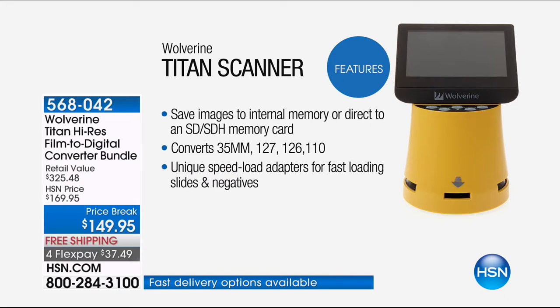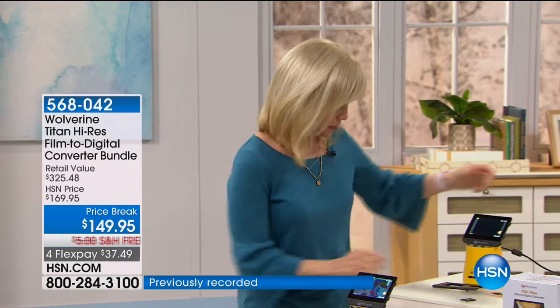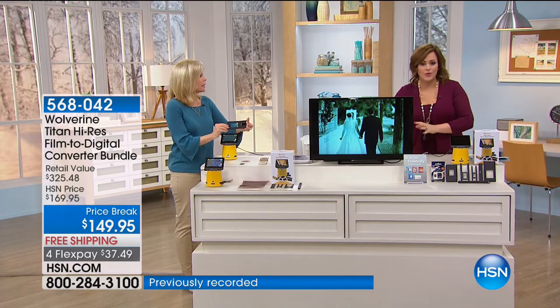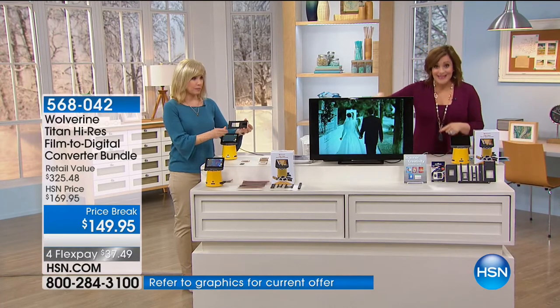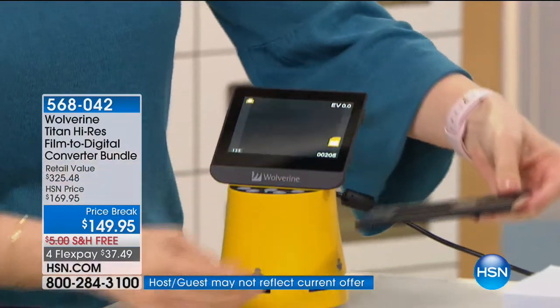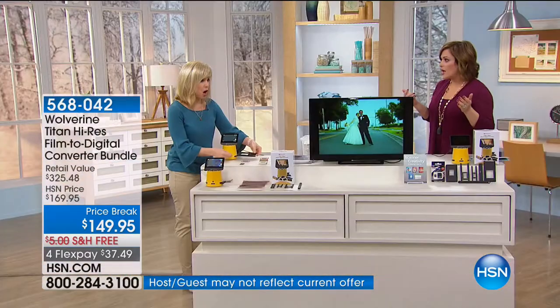You can save to internal memory or an SD card. It converts your 35mm, 126, 127, 110s, and even the old reels — eight millimeter film. It comes with all the converters you need. Go to your attic and under your bed right now and pull all of them out and order this. So many people have good intentions but don't know what to do. You can't throw them away, and if you try to send them out to be converted it's a fortune — hundreds of dollars.